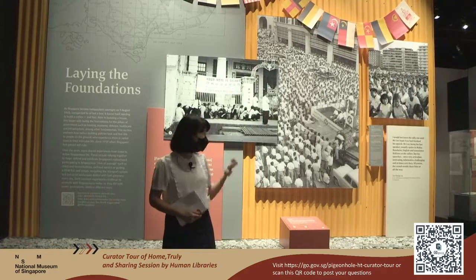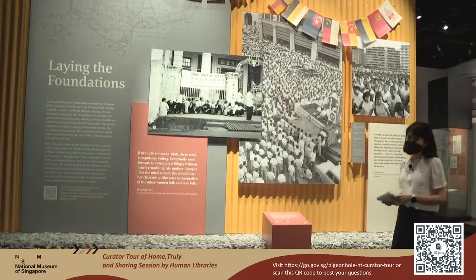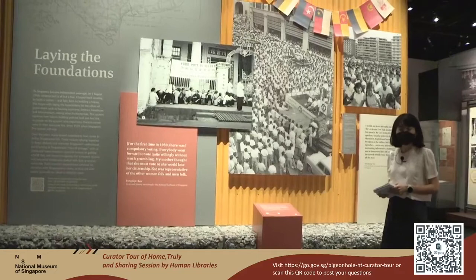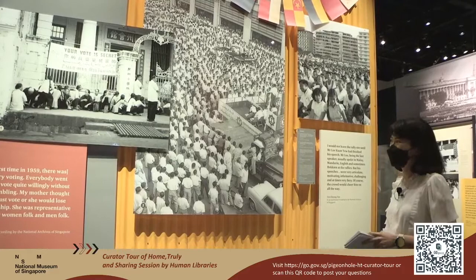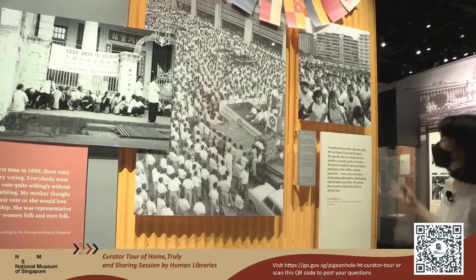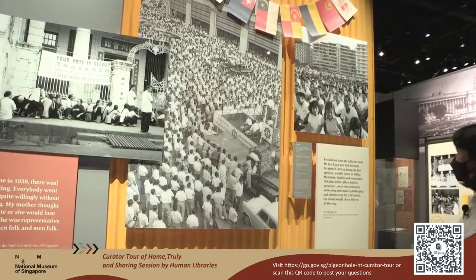Despite covering nation-building policies, what we are doing is to cover it from the ground-up level — looking at how people experienced these policies in their everyday lives. Just behind me, you see photographs from the 1959 election, the very first election in Singapore where voting was made compulsory. You see a group of Ma Jie — Amas — queuing up outside the Guangzhou Hui Guan to cast their vote, and the electrifying atmosphere at political rallies back in those days.